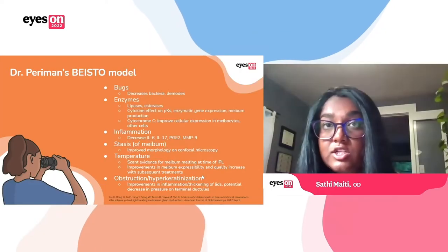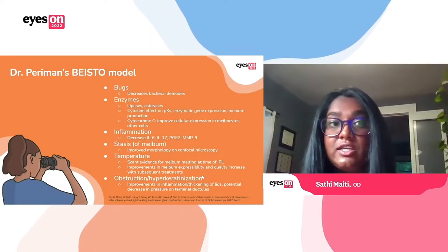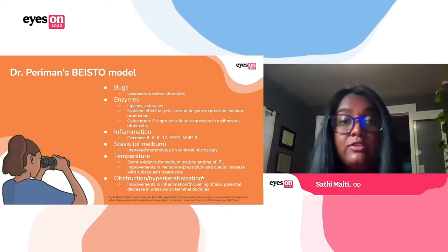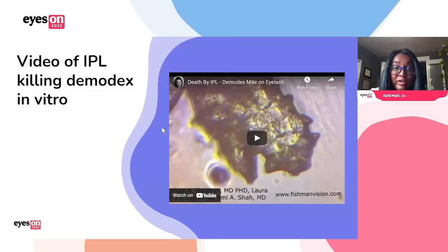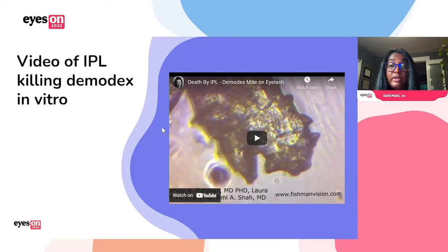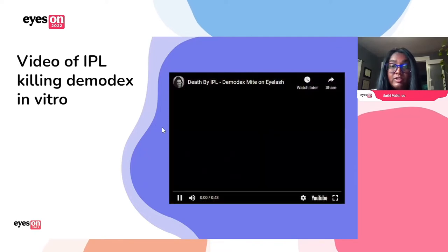I want to show a really cool video that Fishman and Perryman did showing the death of Demodex using IPL in vitro. So I'm going to go ahead and play that.